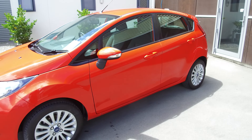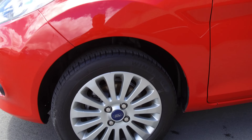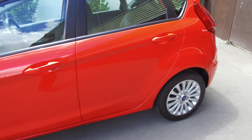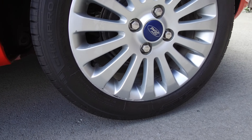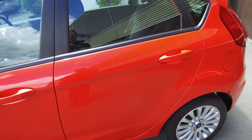A nice tidy example that has travelled over 100,000 kilometres, with 15 inch factory alloy wheels in good condition, with some minor scuffing on the rear. Just a little bit of scuffing on the bottom there, otherwise a nice tidy example.